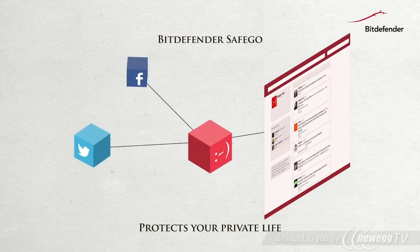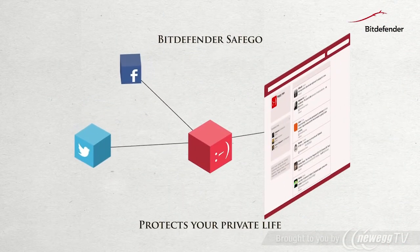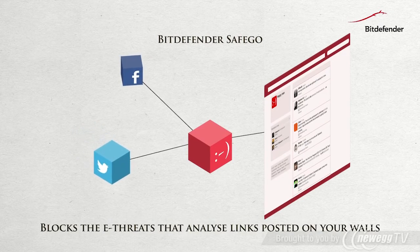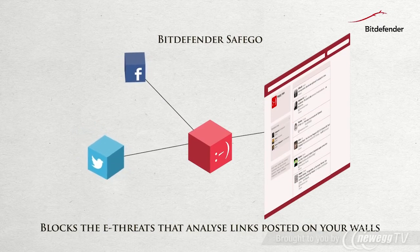Bitdefender SafeGo is a unique application that protects your private life on Facebook and Twitter. SafeGo detects and analyzes malicious links posted on your walls and gives you tips to protect your online accounts.